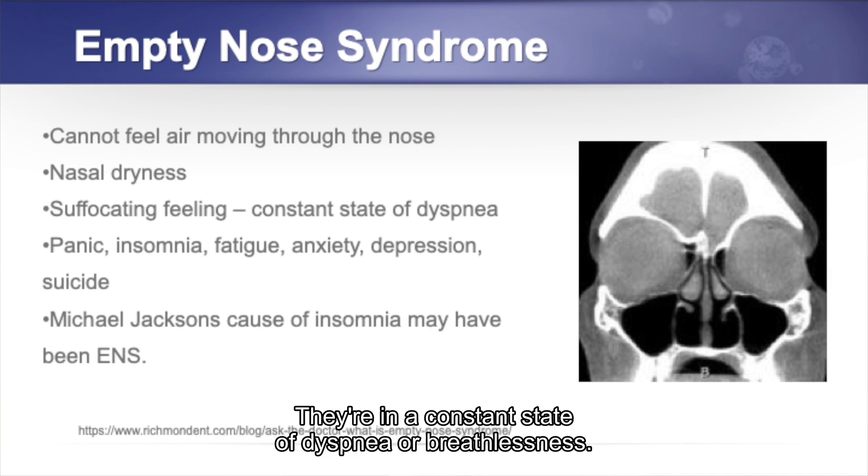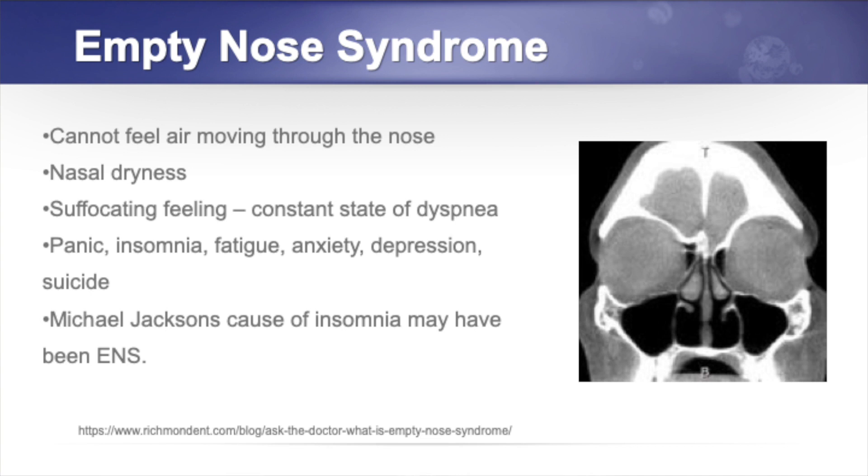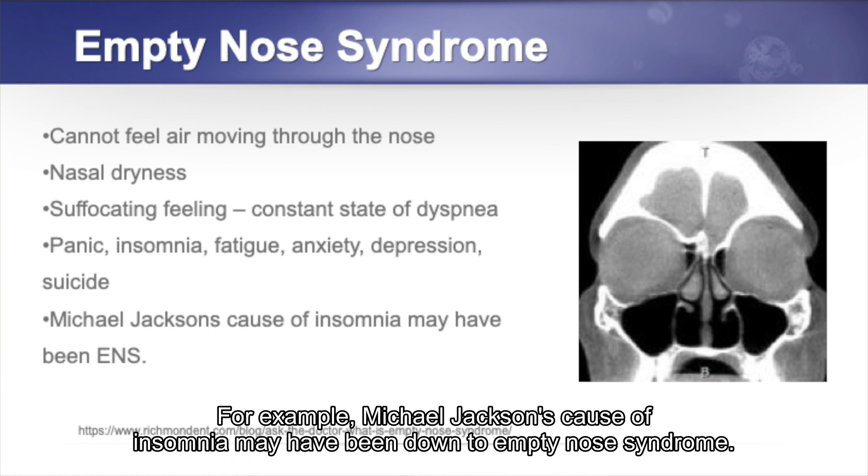Patients are in a constant state of dyspnea or breathlessness. This can contribute to panic, insomnia, fatigue, anxiety, depression, and even suicide. For example, Michael Jackson's insomnia may have been down to empty nose syndrome.